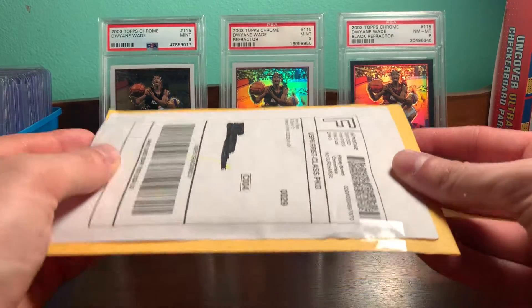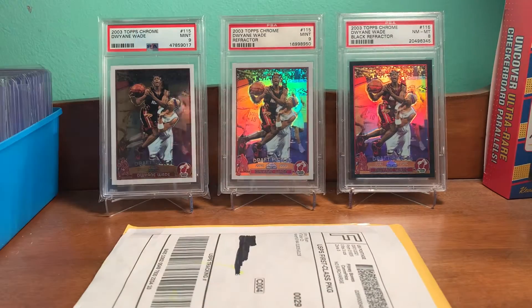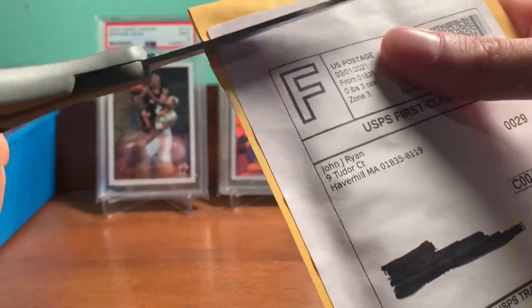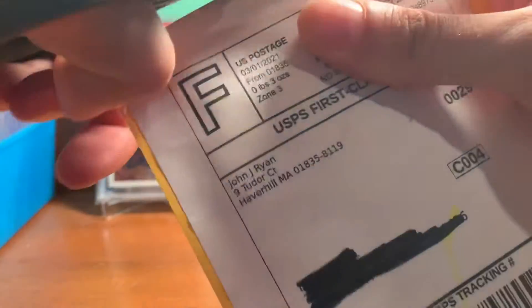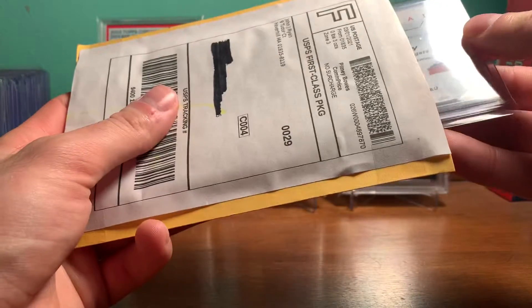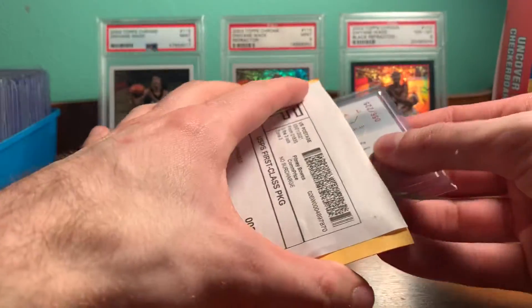Hey YouTube, Flashman3. Got a one package eBay mail day. Pretty excited for this one. It's going to be a pretty nice pickup basketball wise. It's not a one hit of a guy for a while and finally pulled the trigger on it.